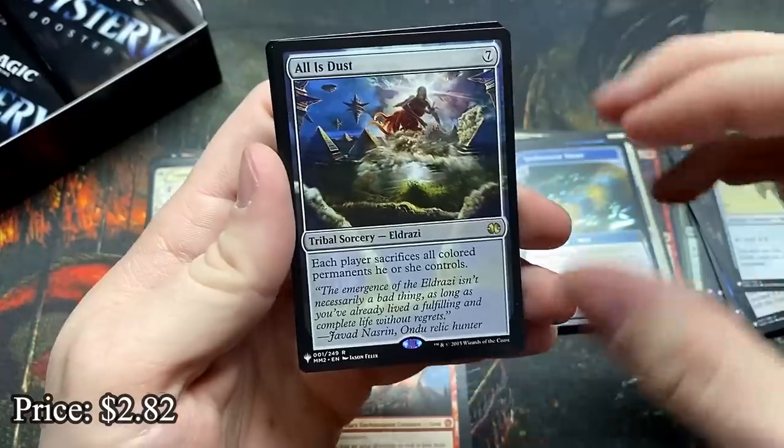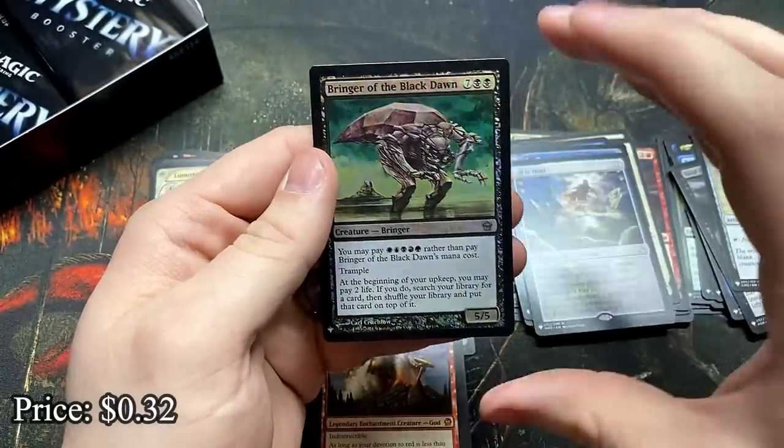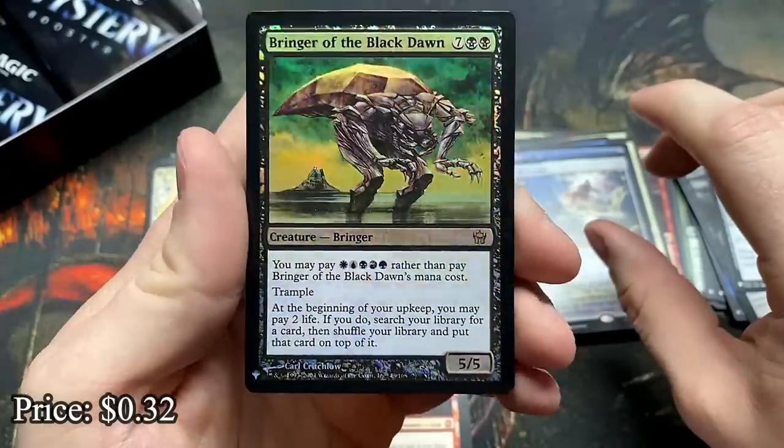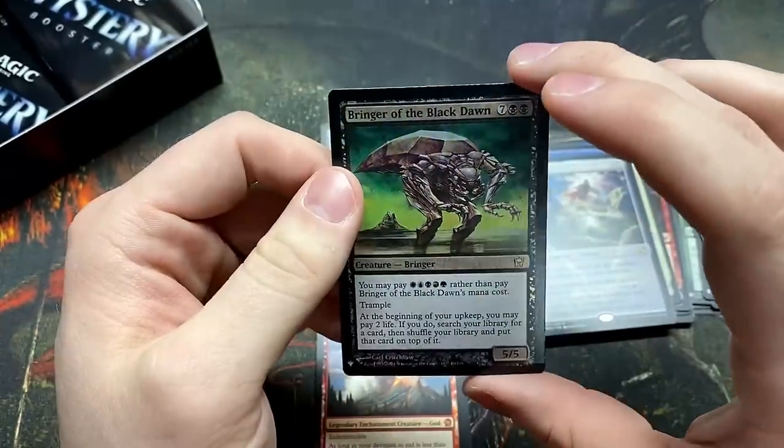All Is Dust — there's a good one. And Bringer of the Black Dawn — boy do I love this card, and it's in foil. Getting to Vampiric Tutor every turn feels real good.